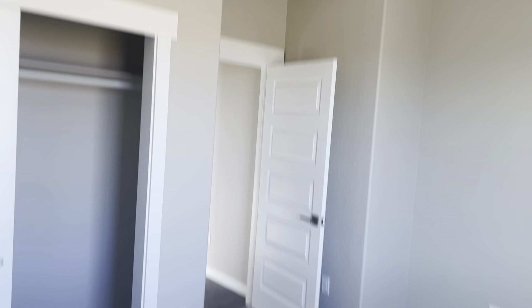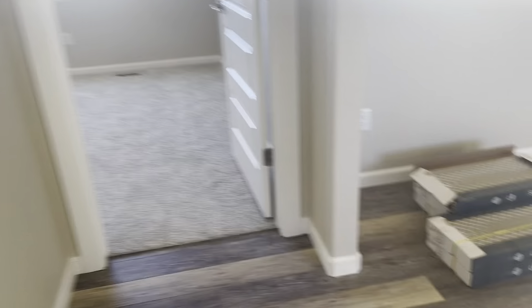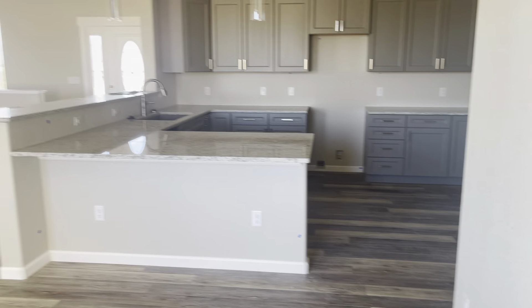And then here we have our other bedroom. We have your dining area here. Got your entrance to the backyard. Then we have our kitchen.